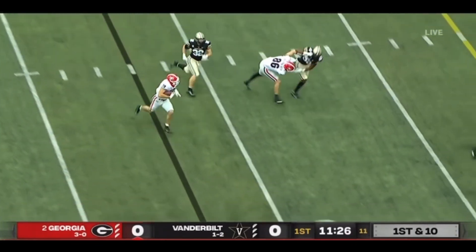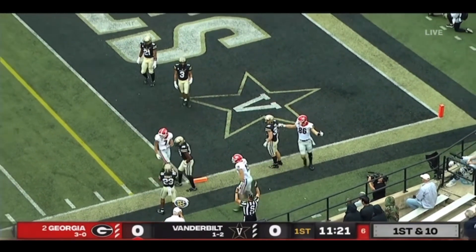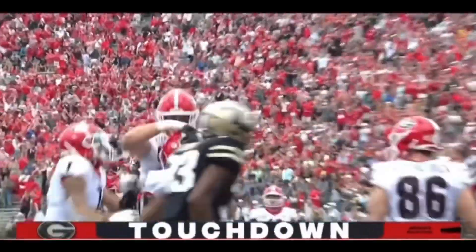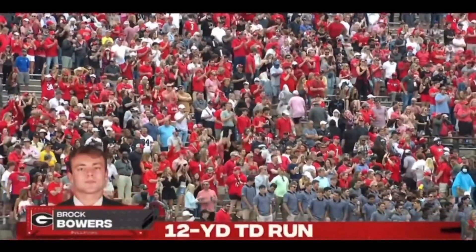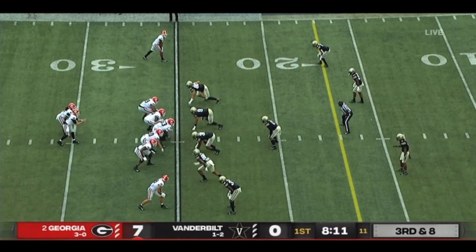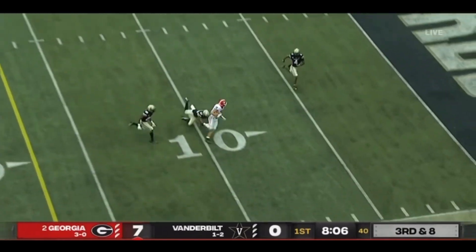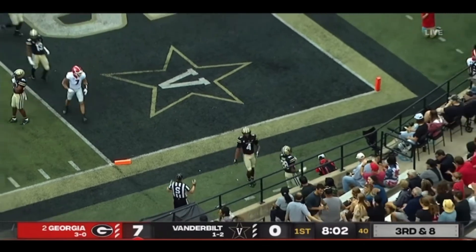On an end around — it's Bowers, Bowers dives to the goal line — yes, touchdown! How about calling a sweep to your tight end, two for two today. Daniels all day, throws to the end zone — to the 10, to the five, to the goal line — touchdown, Bowers!